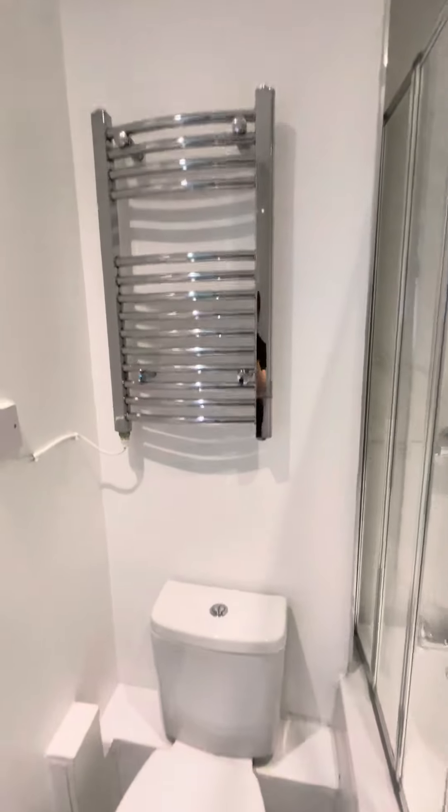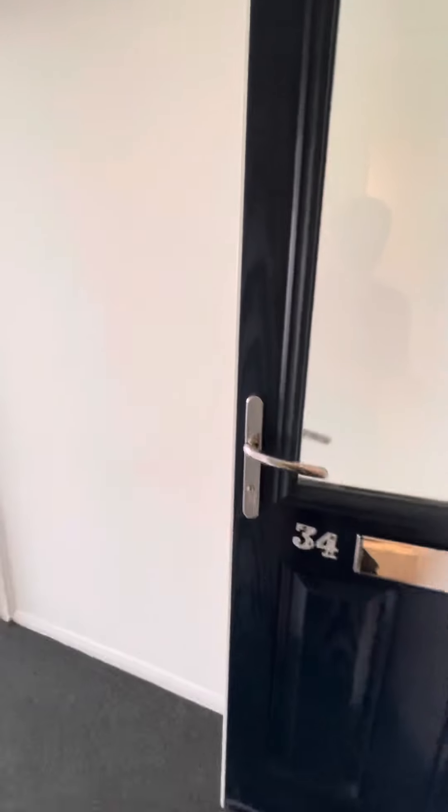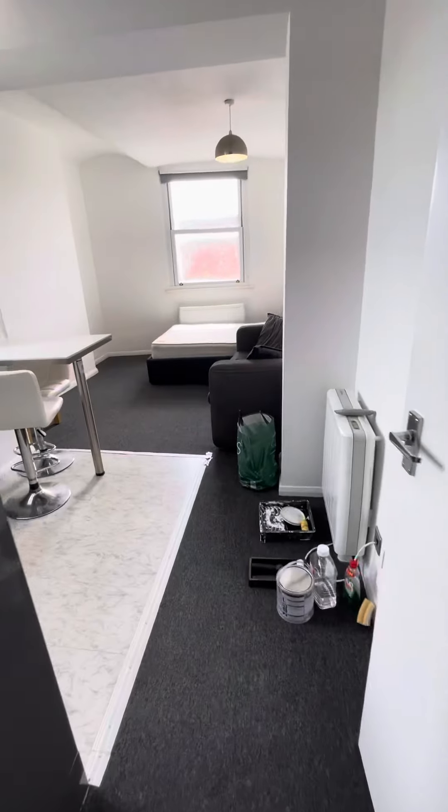It's been freshly redecorated, a bit of paint throughout. A bit of storage and through to the main studio room.